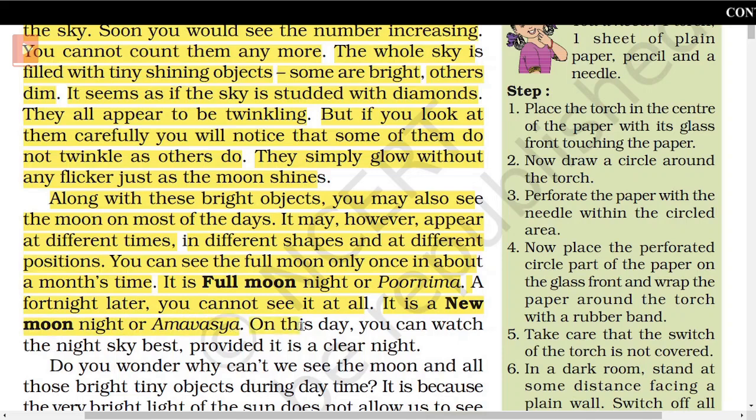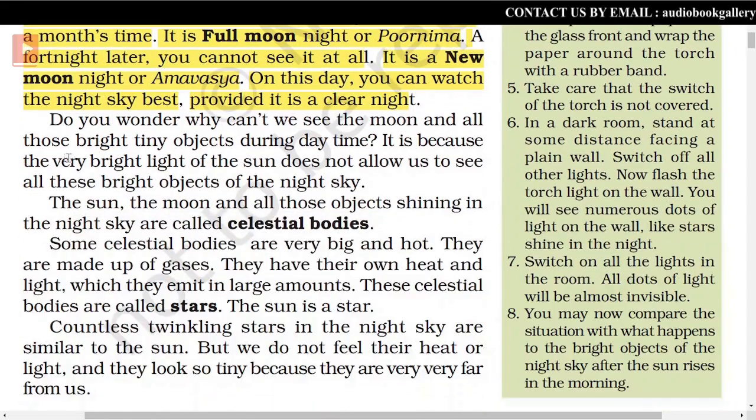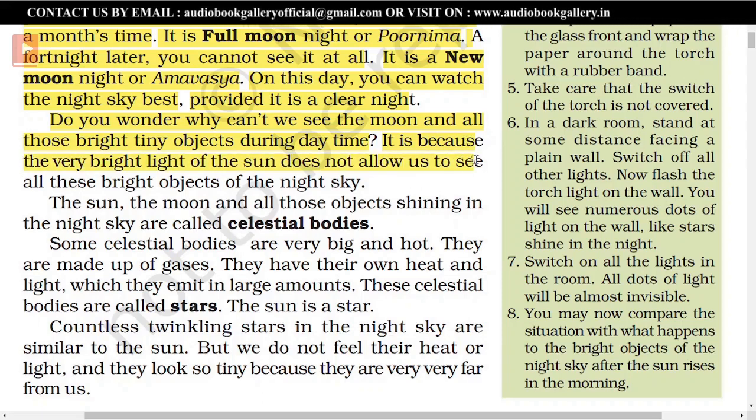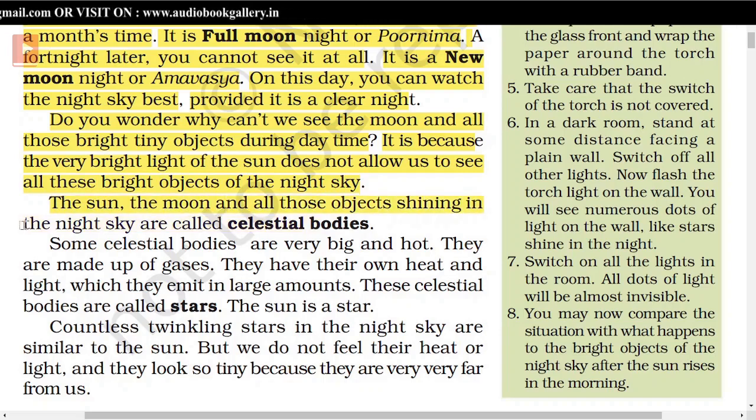It is a new moon night or Amavasya. On this day, you can watch the night sky best, provided it is a clear night. The very bright light of the sun does not allow us to see the moon and all those bright objects during daytime. The sun, the moon, and all those objects shining in the night sky are called celestial bodies.